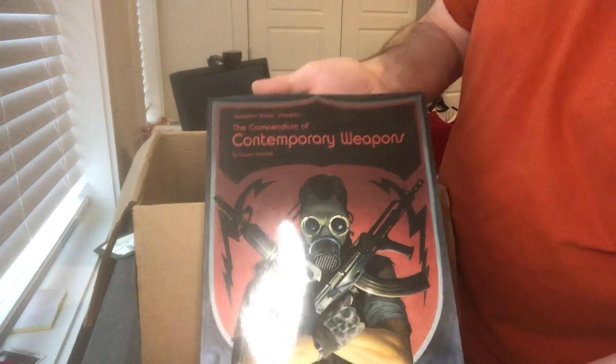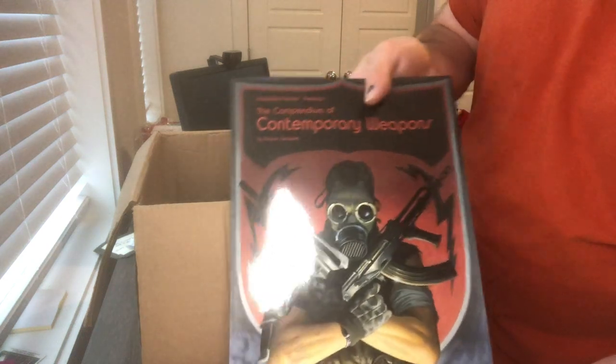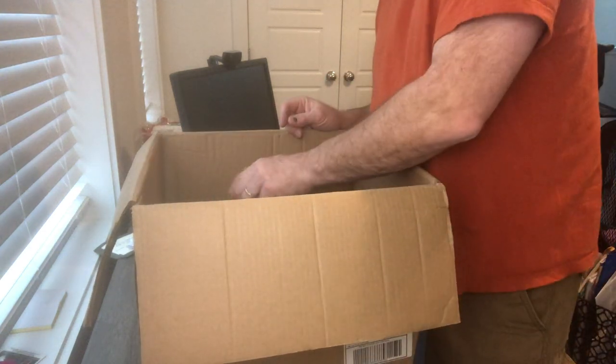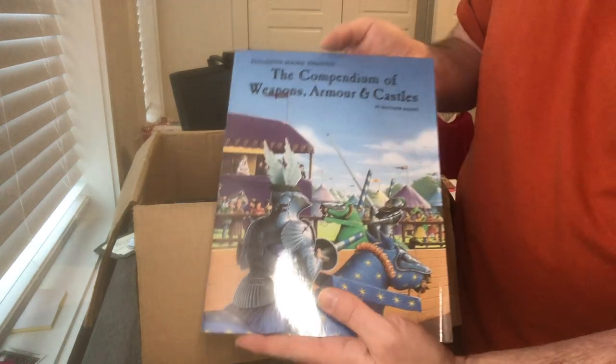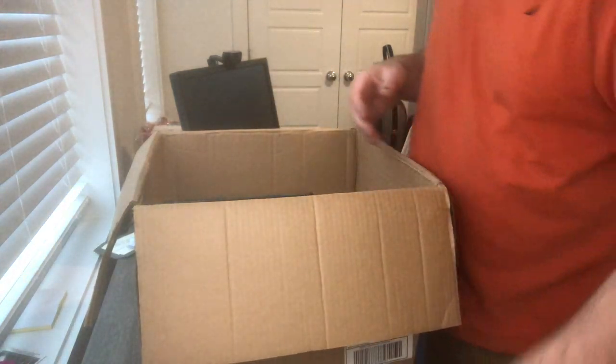A couple of Palladium books. This is currently out of print — the Book of a Compendium of Contemporary Weapons. Pretty good shape, just needs a little bit wiped down, a little dusty. And then another one that's currently out of print: the Compendium of Weapons, Armor, and Castles — more medieval stuff. This one's in great shape, basically brand new.